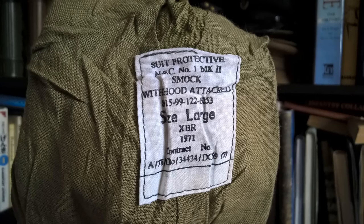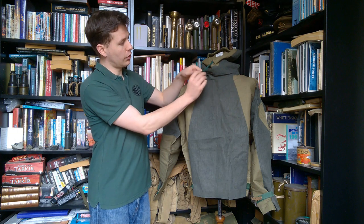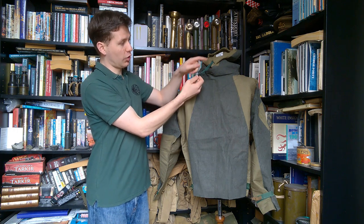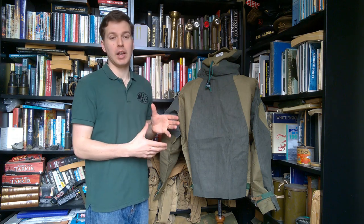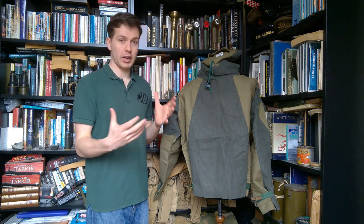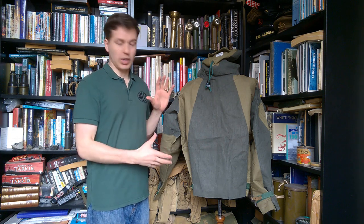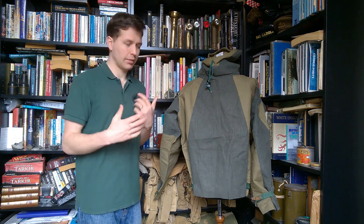The NATO stock number is beneath that, and then the size, which is large. Then XBR as the manufacturer, 1971 as the manufacturing date, and the contract number underneath, giving an indication of early 1970s contract numbers. The hood has a draw cord with a rubber stop to allow you to draw it in and tighten it off — a very simple design, no frills. This is designed to be a disposable garment; it will become contaminated in a chemical, biological, or radiological environment and will need to be disposed of after a certain period of time.